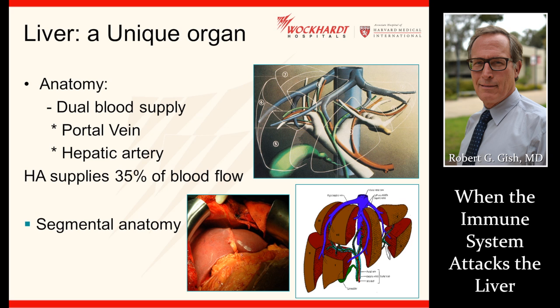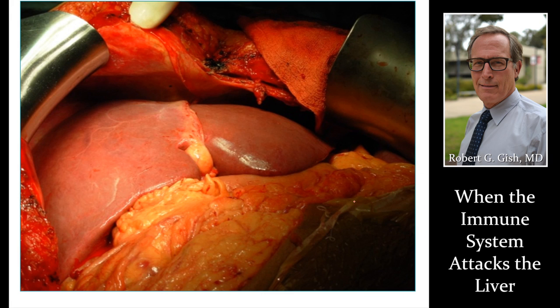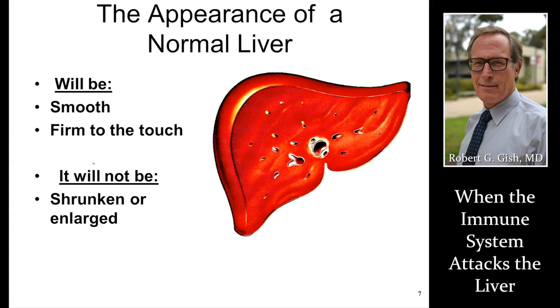The liver is a unique organ with a dual blood supply. This is what a normal liver looks like after surgery — there are segments of the liver, which is important for other issues. I encourage you to look at our other slide presentations on viral hepatitis, fatty liver, and liver tumors to get more information. A normal liver after a liver transplant is pliable, soft, and reddish-brown. Cut across that liver, you're going to see very little scar tissue, just around the blood vessels to provide a skeleton.